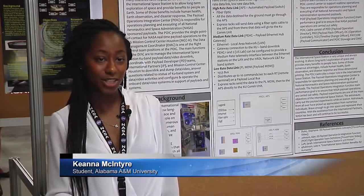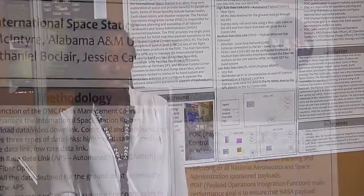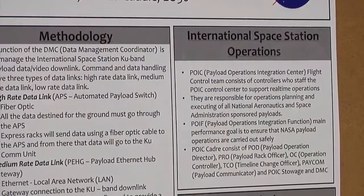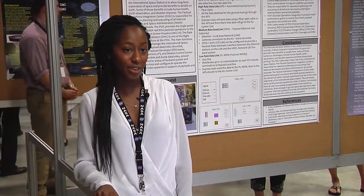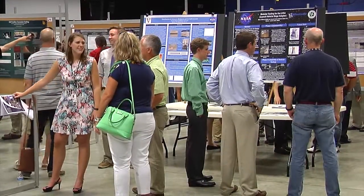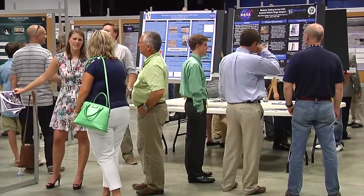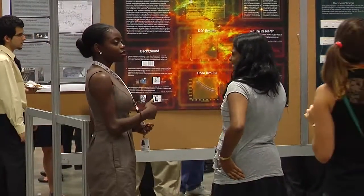Hi, my name is Kiana McIntyre. I go to Alabama A&M University and I'm working with EO-30 Space System Operations. Here at NASA Marshall, my project was over the International Space Station and its benefits as well as the DMC perspective. This NASA internship benefited me because it gave me a feel for the professional environment as well as seeing how NASA works in their entirety.